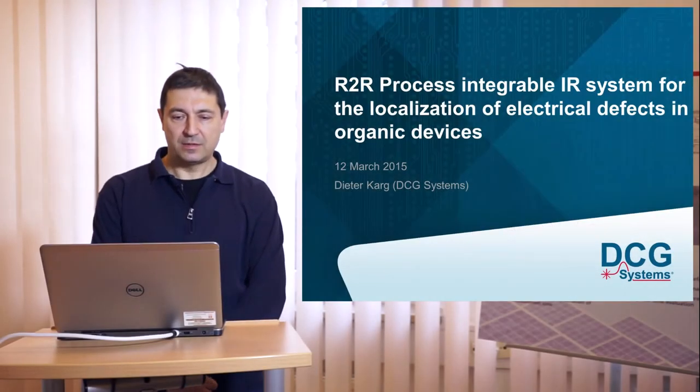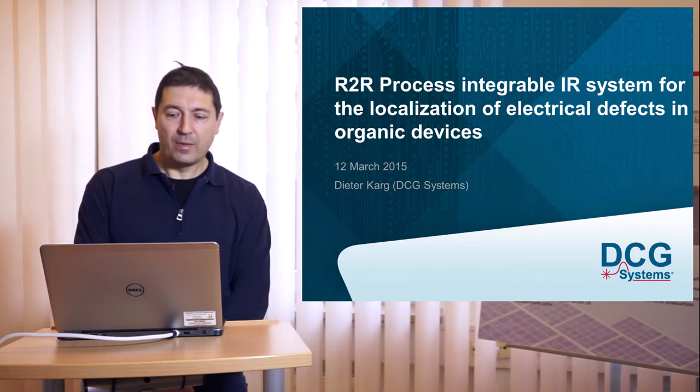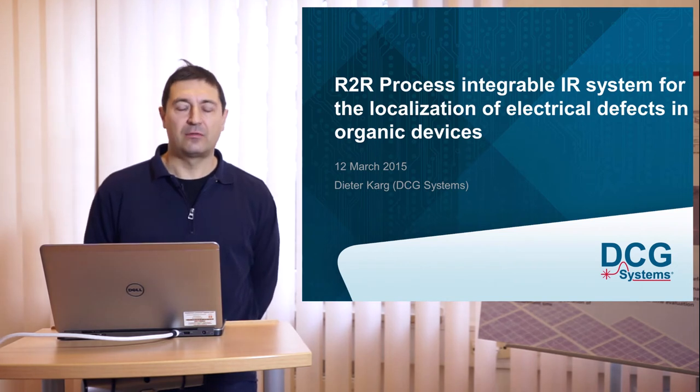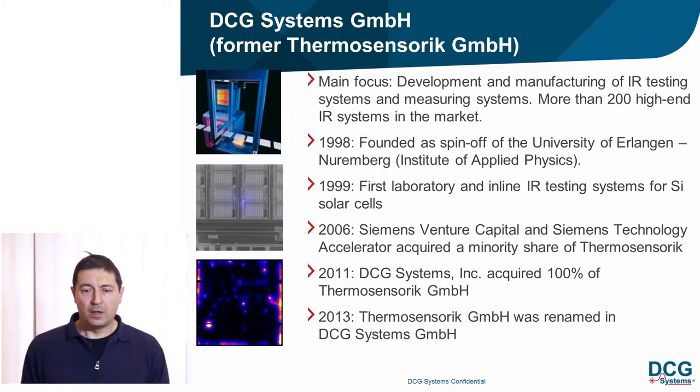My name is Dieter Kark from DCG Systems, and I want to tell you what we have done in the last three years in the Clean4Yield project. DCG Systems GmbH's main focus is the development and manufacturing of infrared testing systems and measuring systems. We now have more than 200 high-end infrared systems in the market. The company was founded as a spin-off of the University of Erlangen-Nürnberg from the Institute of Applied Physics.